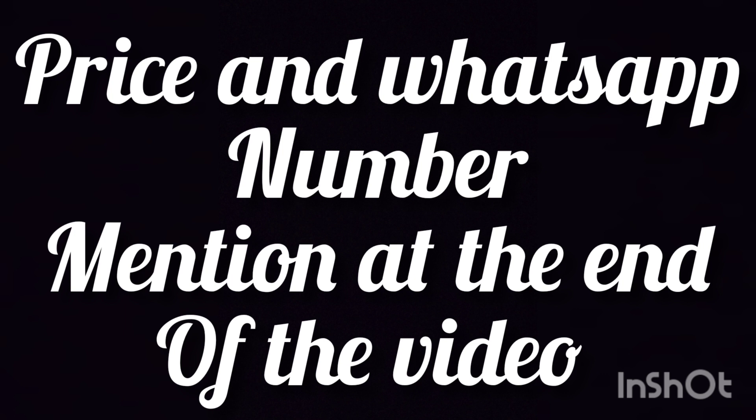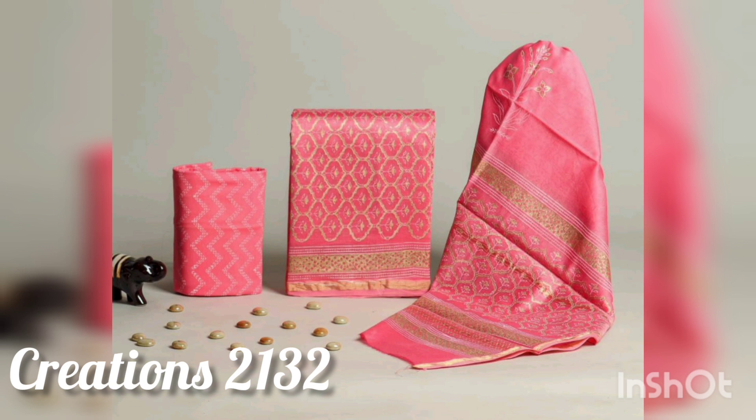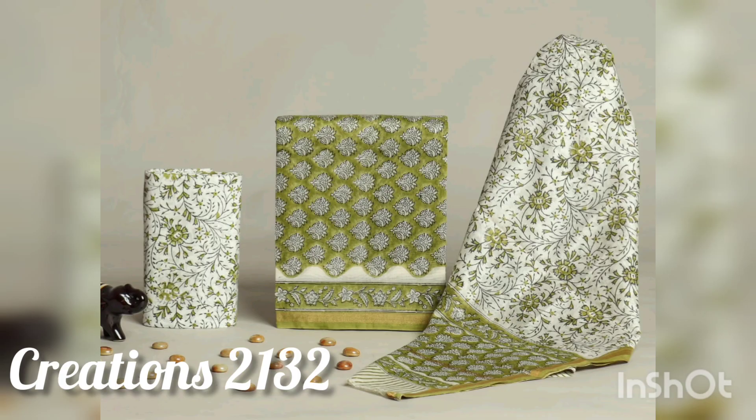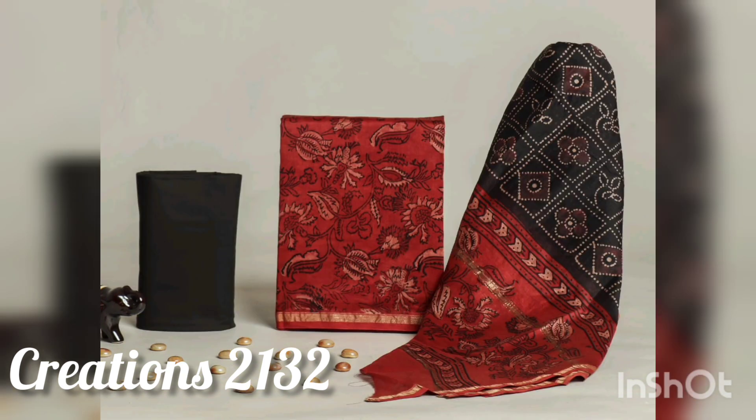This video showcases the creations from Creations 2132 Instagram store, so you can follow them. The link you will get in the description box — check it out and also join the WhatsApp group, the link for which you will also find in the description box. They have a very big collection.